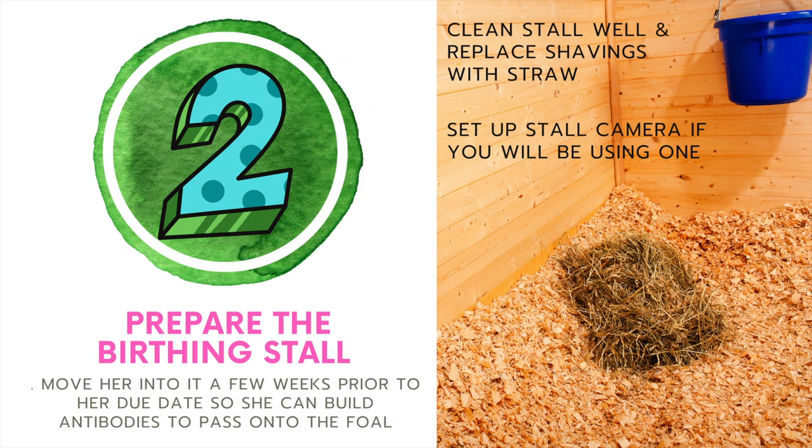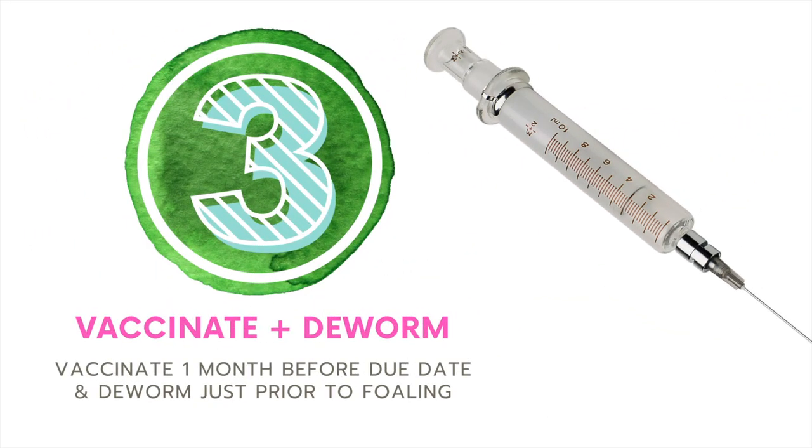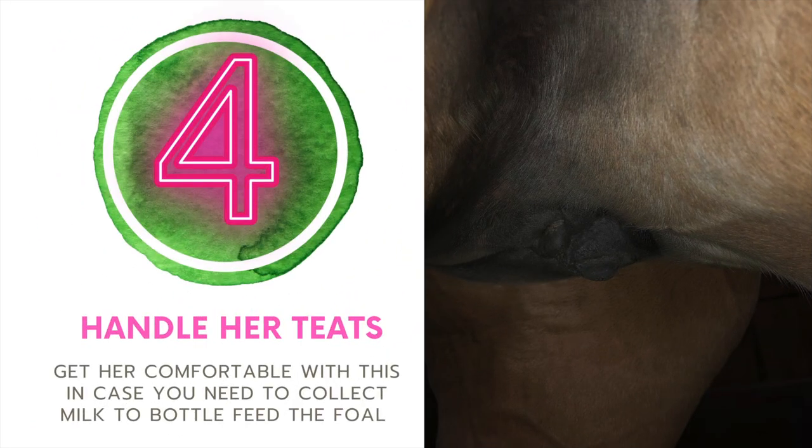Shavings can get stuck in the baby's airway as well as mom's reproductive tract, which could cause infection. Number three is vaccinate and deworm. Have your vet come out a month before the due date to do the vaccinations, and then right before foaling, deworm the mare so that she is not passing on anything to the baby. Number four is handle her teats and udder. We learned this the hard way — we should have been doing this leading up to the birth so that in the event of a nursing issue, which we did have, we would have been able to extract the milk a little easier to feed it to the baby.